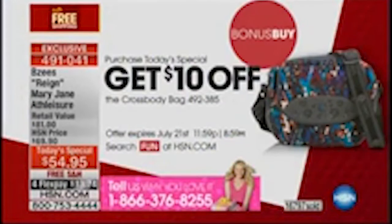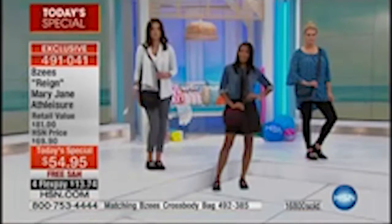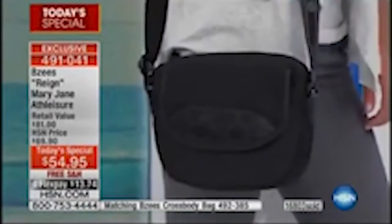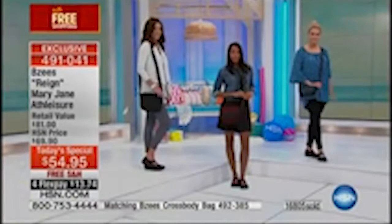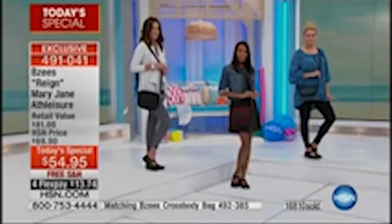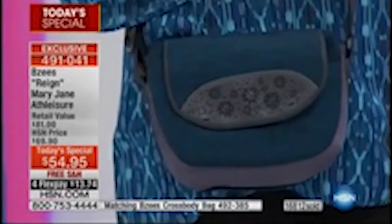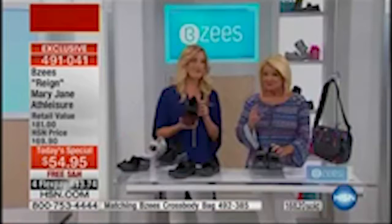We also have a bonus buy — when you call in and order and secure the today's special, we have fabulous crossbodies that match back to our today's special, and you can take $10 off of that — the price would be $59 with four or five FlexPays. These are from Naturalizer — a brand we've known and trusted for over 85 years of making shoes for women. We made the first last for women in the US, so we've been making shoes for women longer than anyone else, and we care a lot about what women want.